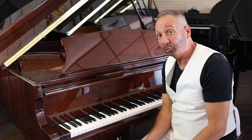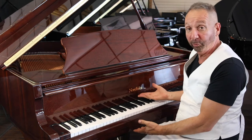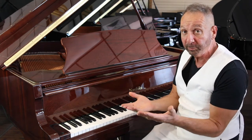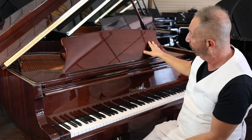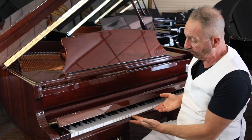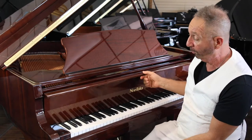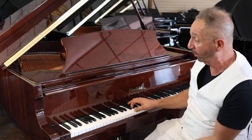Hey Randy, it's Mark from Piano Showcase. Thank you for your patience. Here is the beautiful Nordiska piano with the upgraded QRS Pianomation 3 that I was telling you about. It's a beautiful brownish, reddish Cordova mahogany, I'd call it. It has a slow close fallboard, which is very nice if any little ones come over to the home. It has a really beautiful tone for a small piano.